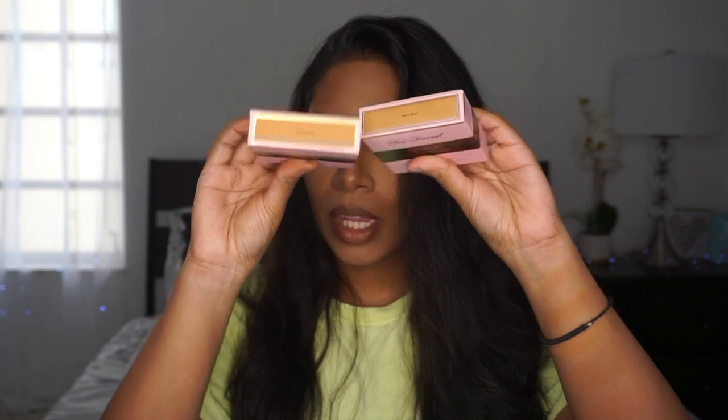Hi everyone, welcome to my video, thank you so much for tuning in today. I am going to be reviewing the new Too Faced Born This Way powder foundations. I picked up two shades because I went in quickly to Sephora and wasn't sure which one I was supposed to get. I thought warm sand would be right, but when I swatched it it came up kind of light, so I picked up butterscotch too just in case.